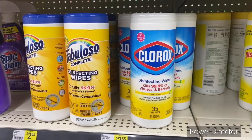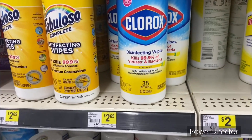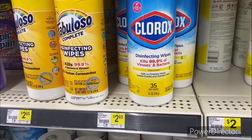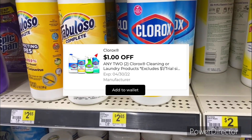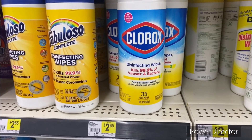The next deal you could pick up is two Clorox Lemon Wipes 35-count for two dollars and 65 cents each, totaling five dollars and 30 cents. You could use that dollar off two Clorox products digital making your final cost four dollars and 30 cents, or two dollars and 15 cents each.